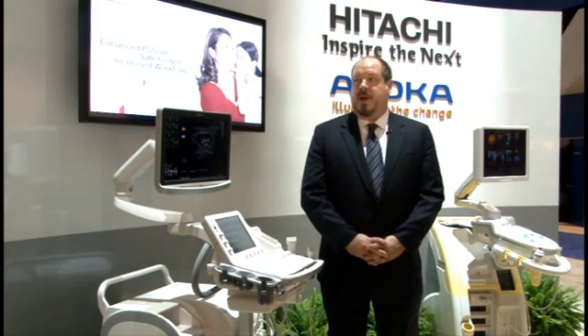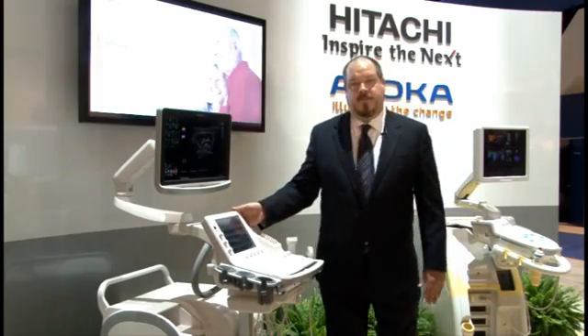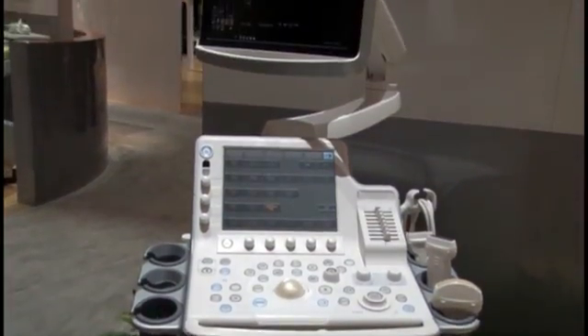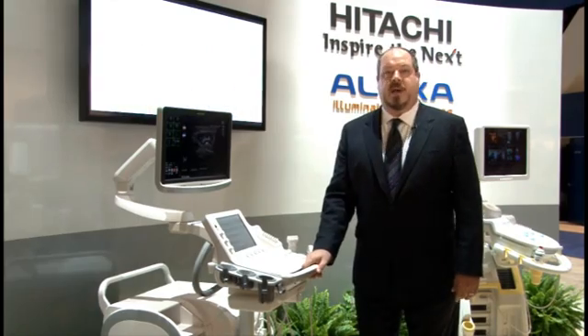Another one of the things that we're talking about here at RSNA 2011 is this product, the ProSound F75. The F75 is a robust full-featured system designed for shared service imaging, no matter how you might define that term.